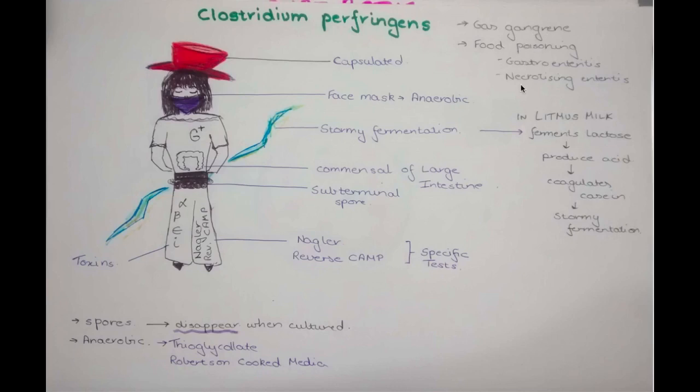The belt she is wearing demonstrates the sub-terminal position of the spore. She produces mainly four toxins: alpha, beta, epsilon, and iota. She has two characteristic specific diagnostic tests — the Nagler reaction and the reverse CAMP test, that is Christie Atkins Munch Peterson.